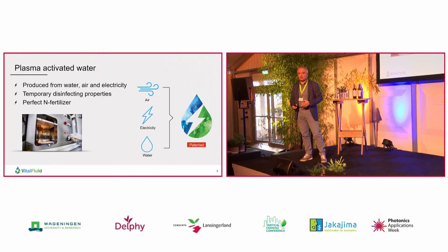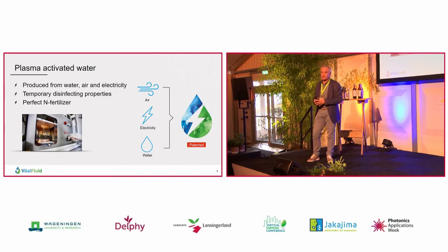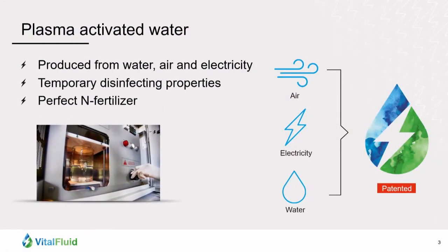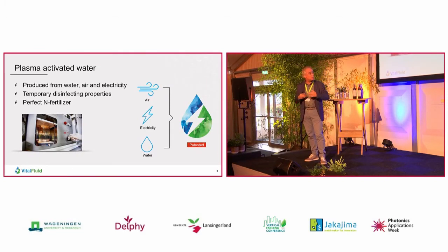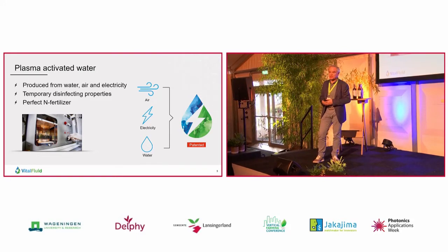In our process we only make use of water, air and electricity. We use electricity to bring air - just ambient air - into the plasma phase. Ambient air consists of 20% oxygen and 80% nitrogen. We make them reactive by electrical energy. We make electrical arcs through air, and when you do that, the oxygen and the nitrogen in the air become reactive. They get a charge, and while they're having that charge, they like to go into the water. And when these reactive particles go into the water, the water obtains quite unique temporary cleaning and disinfecting properties.